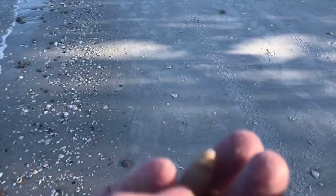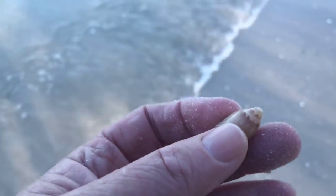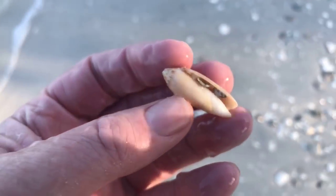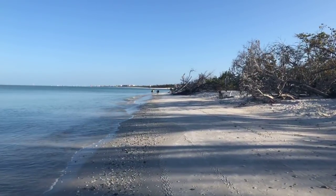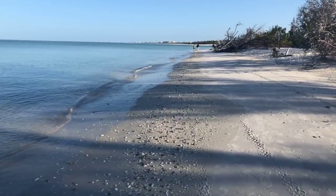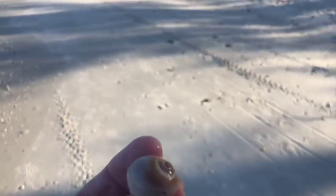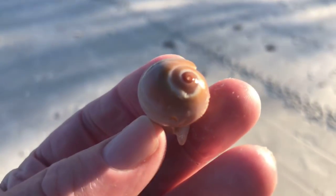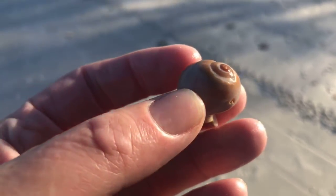There's a nice little olive shell, little baby olive shell. Wash the sand off that. The olives — they always seem to be full of little shells when you pick them up. Dropping our signal again. There's another little moon shell, just a piece of a moon shell, the shark eye. Let me get it out in the sunlight — it's got a nice looking eye on that one. Look at that, that's beautiful, gorgeous. The shark eye.